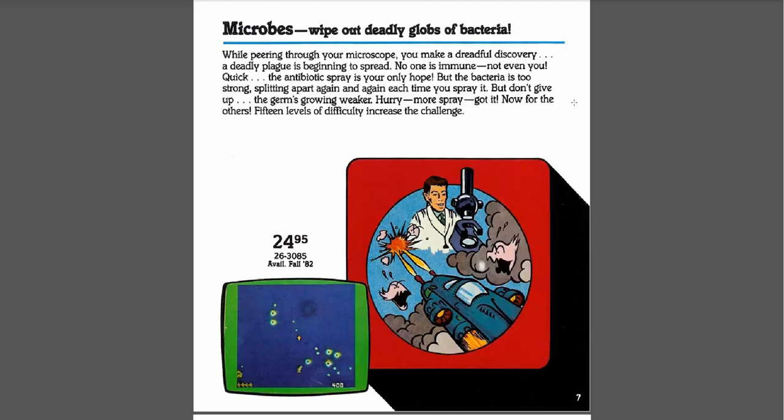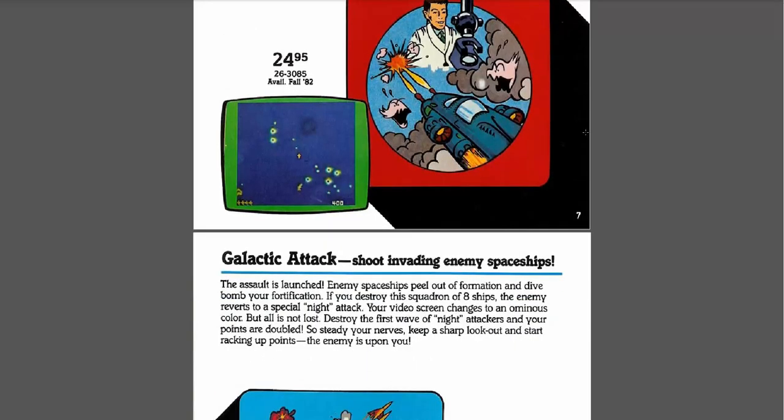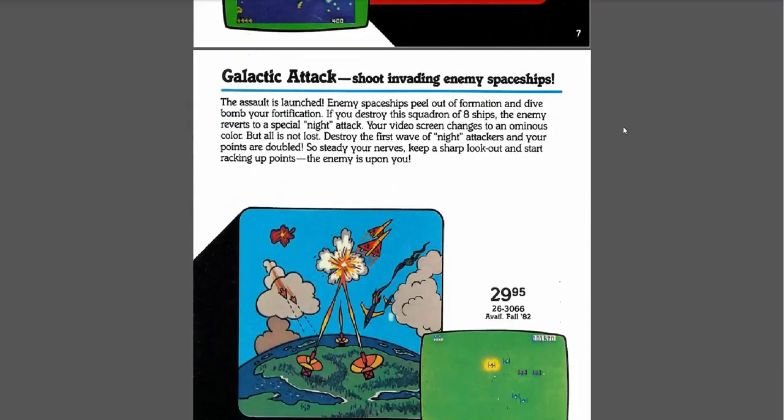"No one, even you. Quick! The antibiotic spray is your only hope." Oh thank God there's antibiotic spray. "But the bacteria is too strong — splitting apart again and again each time you spray it." Antibiotic resistant bacteria! Wow. This is before '82 and they kind of knew what was going to go down. "But don't give up — the germs are growing weaker. Hurry, more spray. Got it. Now for the others." We'll have to give that one a try in another video.